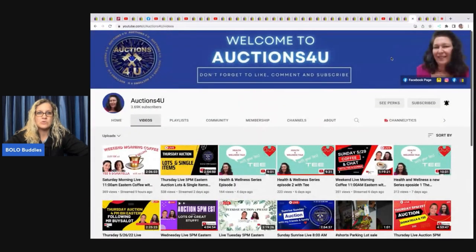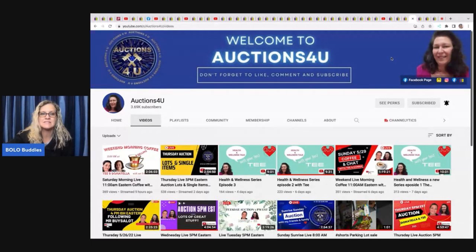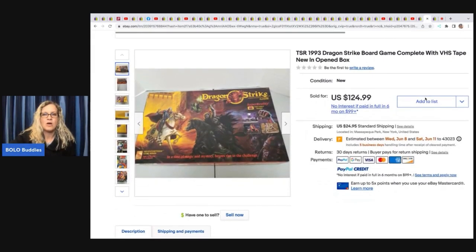The next one comes from Auctions for You — she wholesales items to viewers on YouTube selling events and collaborates with Donatella Botolino. Both are linked below. I've bought from her many times and highly recommend her. This Department 56 Snow Village — Donna and T go to estates and buy storage units to sell cheap so we can make money. I'm not sure what she paid, probably a bulk buy, but she ended up selling it for 45.99 plus shipping.